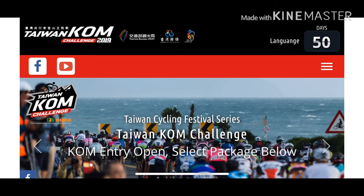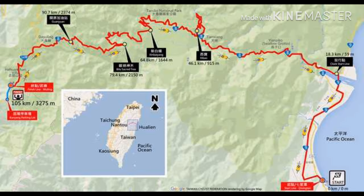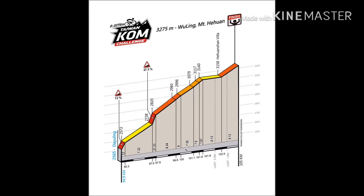Ang Taiwan KOM Challenge ay 105km. Meron itong tatlong edisyon: ang Spring Edisyon, Summer Edisyon, at ang Autumn Edisyon. Ang Autumn Edisyon ang race. Yung first 18km nito ay Neutral Zone kung saan kontrolado ng komisar ang pace. After that, maglelepto na sila sa Taroko Gorge kung saan magsisimula ang timing chip, at doon ay 87km na akyatan — from sea level to 3,275m. Ganong kataas.